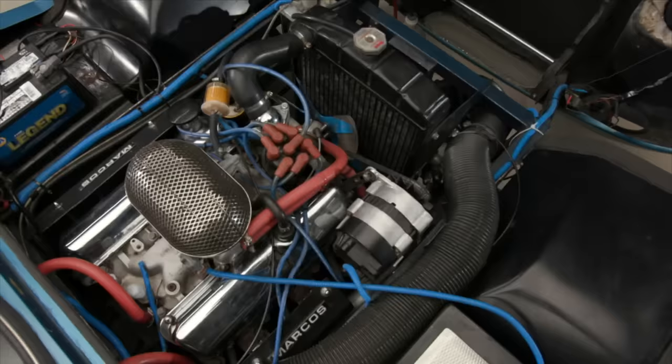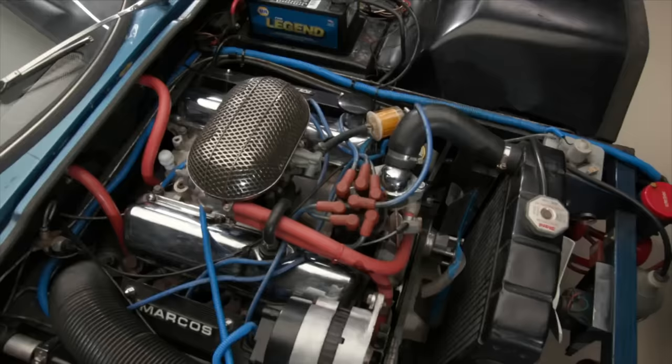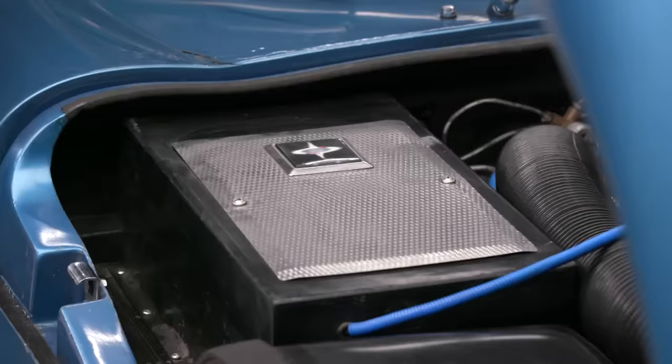I think the horsepower on this is only about 155 — not huge, but of course it's a very light car. Now obviously, later incarnations of this — the Mantulas — had Rover V8s from the Range Rovers, which are very, very big. Five-speed or four-speed? This is a four-speed with overdrive. Very nice. So it's fast enough.